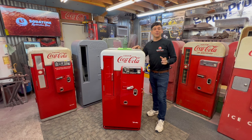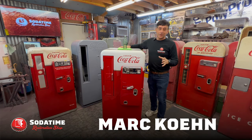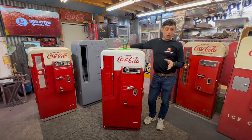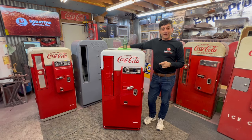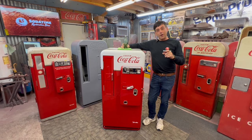Hey, welcome back to Soda Time Restoration. Today's a special day, probably one of my favorite holidays. Today is Christmas Day 2023, kind of a special date for Coca-Cola. We'll be right back and we'll give you a little bit of history of the Coca-Cola bottle 100 years ago today.